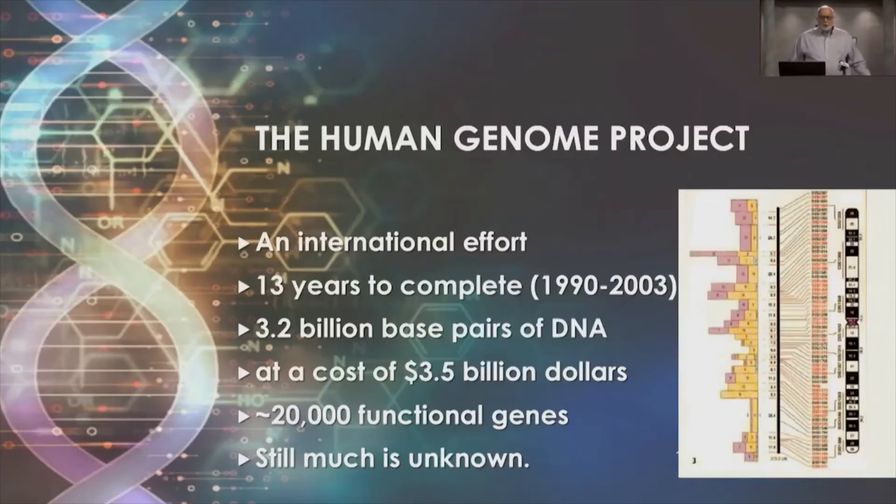The Human Genome Project was an international research effort, largely based in the United States at the National Institutes of Health. It took 13 years to complete, began in earnest in 1990, and the first published genome sequence appeared in 2003.